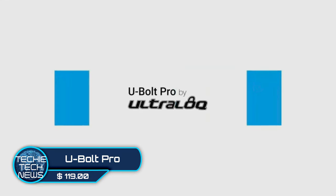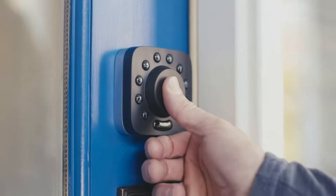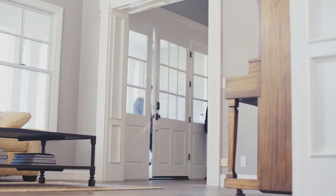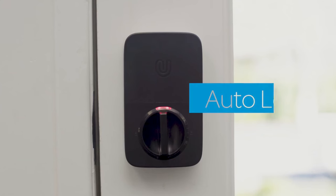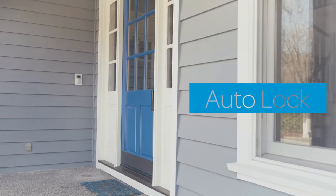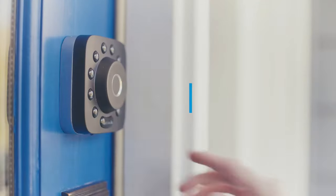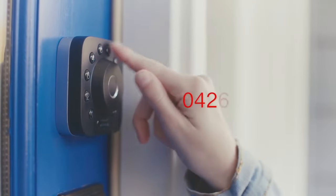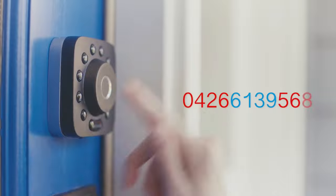Ultra Lock U-Bolt Pro — here is an electronically dynamic lock with a thumbprint unlock feature that gets you in the house without needing a key. In a rush to run out of the house? It has an auto-lock feature, and also an auto-unlock if it detects your phone via Bluetooth. You can also dial in a pin combination of up to 12 numbers.